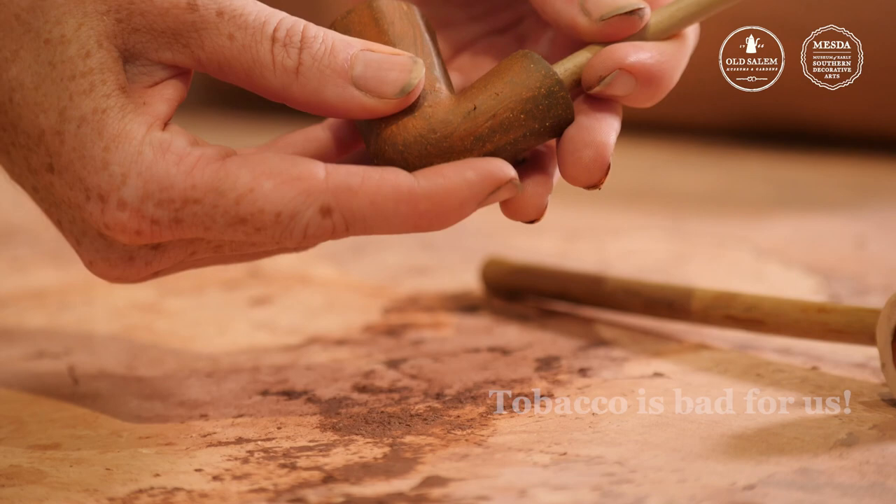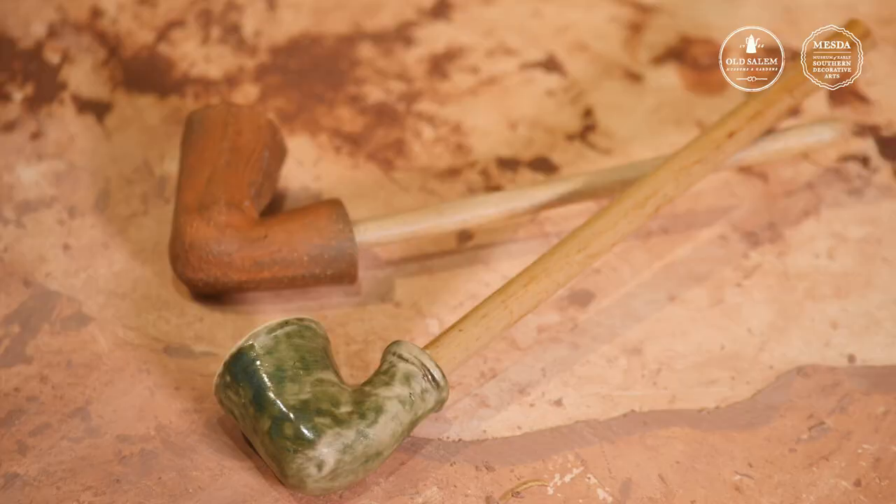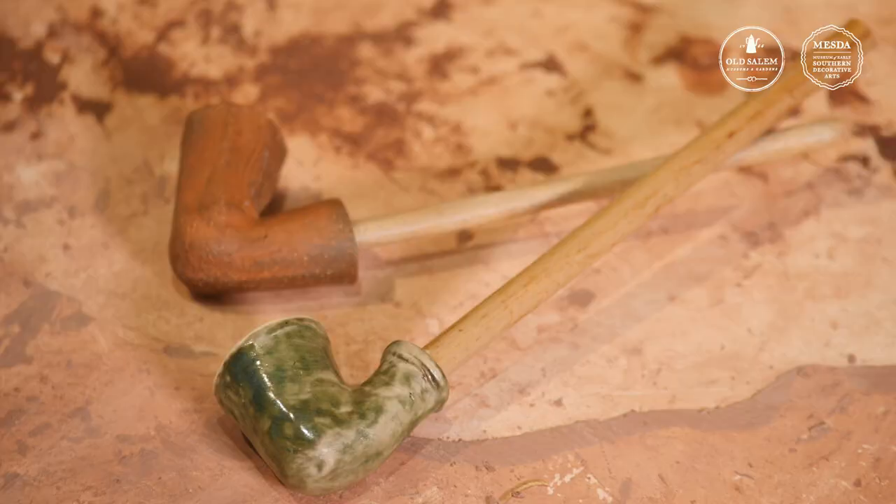One of the things we know Peter Oliver would have made the most was pipe heads, like these, for smoking tobacco. Today we know that smoking tobacco is bad for us, but back then they just didn't know that yet. People were actually buying pipes like these in the hundreds, selling them all up and down the east coast, even as far away as Philadelphia.